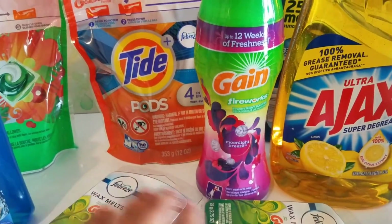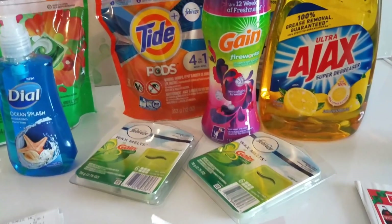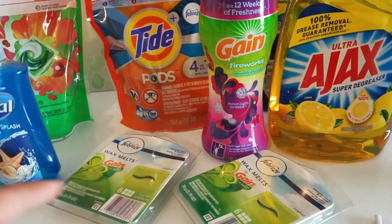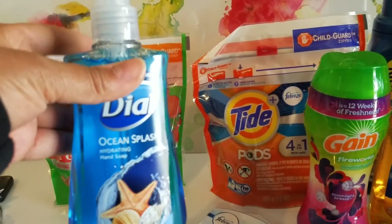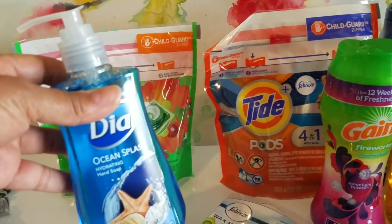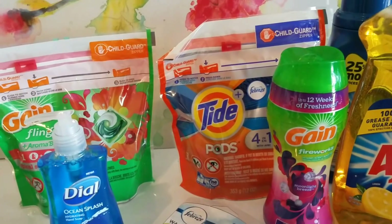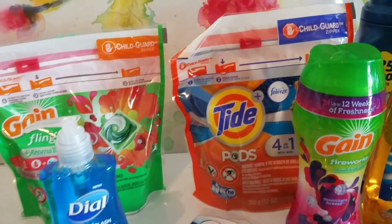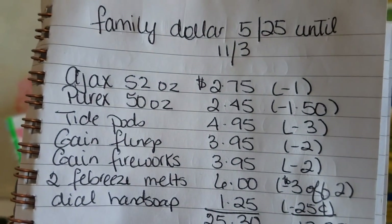For the Gain Flings they're $3.95 with a $2 off digital. The wax melts are $3 each and we have a $3 off of two digital on the app. For the Dial soap, it's $1.25 — that's not on sale, that's the regular price — and there's a 25 cents off digital.